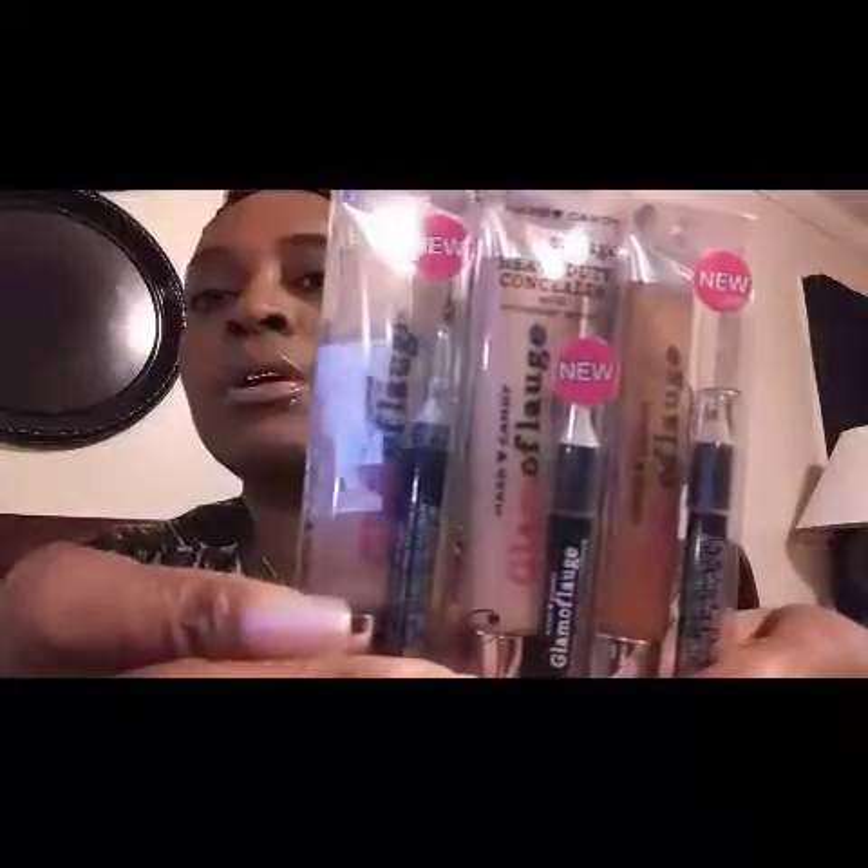Next I have some Hard Candy heavy-duty concealer. This one is in Nude Beige, this one is Clove, and this one is in Honey. I love concealers — I've got some spots on my face and I use the lightest one for my eyebrows. Those are some pretty colors. And one more Hard Candy item: this Hard Candy liquid eyeliner.